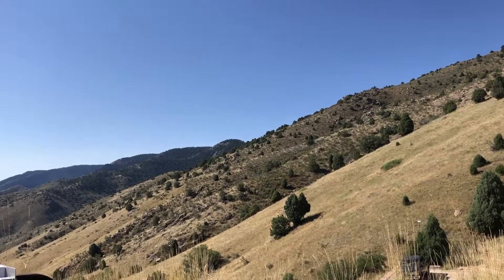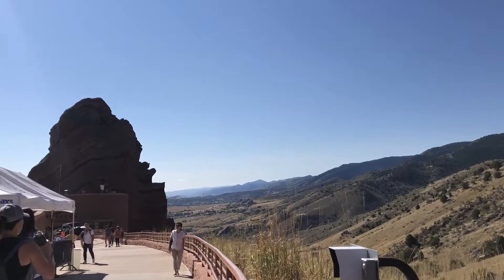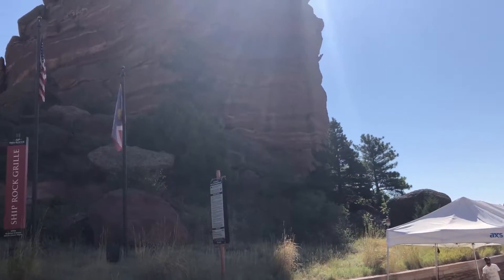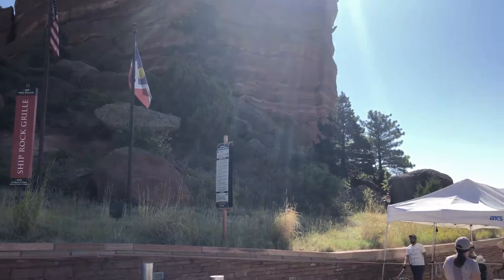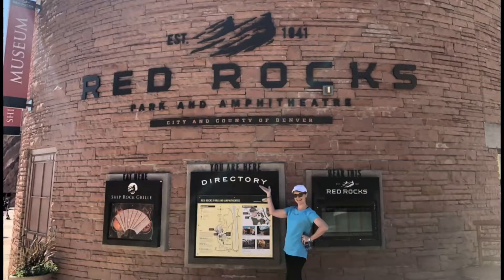We were up bright and early the next morning to drive to Morrison, Colorado to visit Red Rocks Amphitheater. Not only a geological wonder and an awesome place to see a concert, but it's very popular with people who love to exercise there. The views are just breathtaking, so I highly recommend if you're in Denver, make a little drive out and visit Red Rocks.